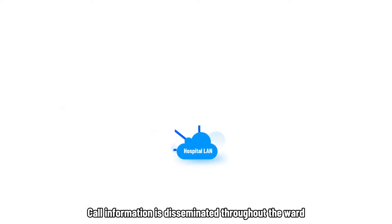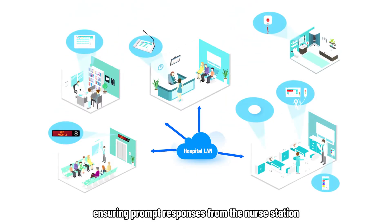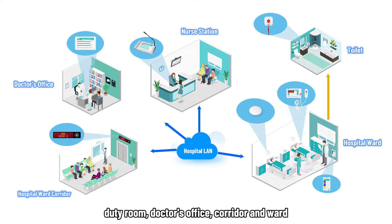Call information is disseminated throughout the ward, ensuring prompt responses from the nurse station, duty room, doctor's office, corridor, and ward.